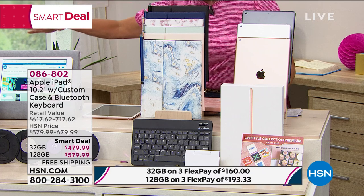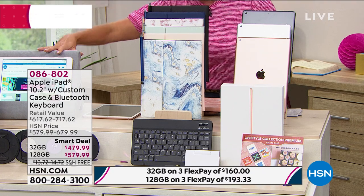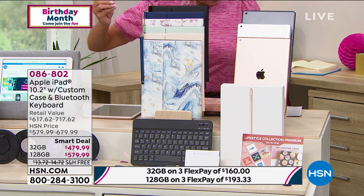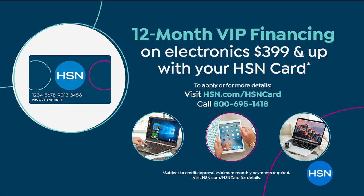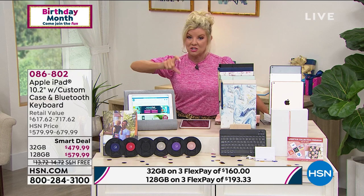We also have three monthly FlexPayments available. It is free shipping. Everything has a 30-day money-back guarantee. This will also qualify if you have the HSN charge card — at least the 128 gigabyte, and actually both of them, will qualify for the 12-months VIP financing on electronics that are $399 and up.